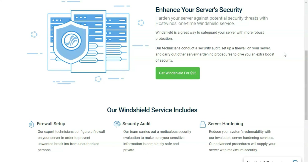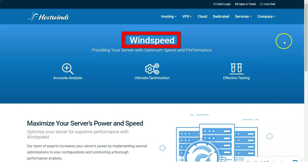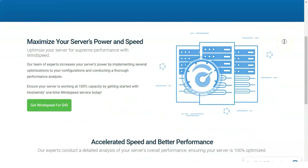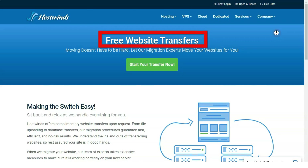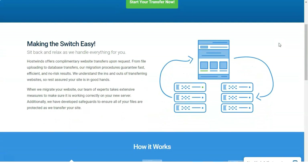Uptime: website uptime is an extremely important part of the web hosting experience. If your site is down, clients or customers will be unable to find you or access your products and services, and they might not come back. Fortunately, HostWins is extremely dependable. We used a website monitoring tool to track our test sites' uptime every 15 minutes — the tool pings the website and sends an email if it's unable to contact the site for longer than one minute. In our latest tests, HostWins went down zero times during the 14-day test period.